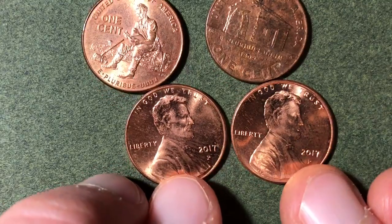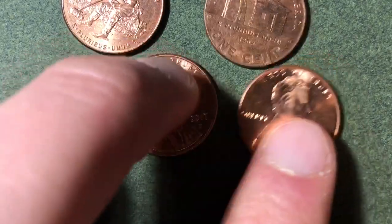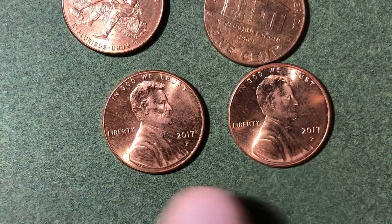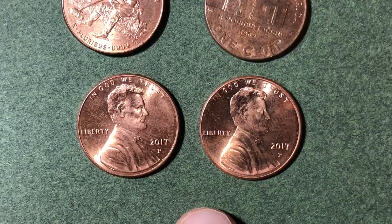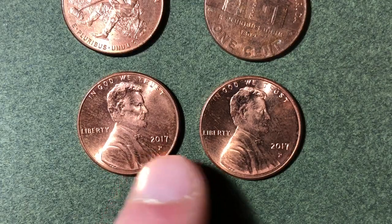Another cool thing the mint did was release Philadelphia mint mark pennies in 2017. Normally pennies made at Philadelphia don't have any mint mark — Philadelphia was the first and originally only mint in the country, so it never needed one. But in 2017, to celebrate the 225th anniversary of the Philadelphia Mint, they put a P mint mark on the pennies as a special commemorative touch.